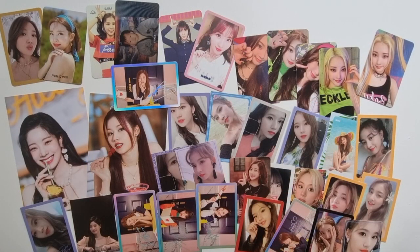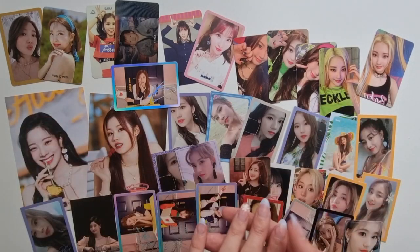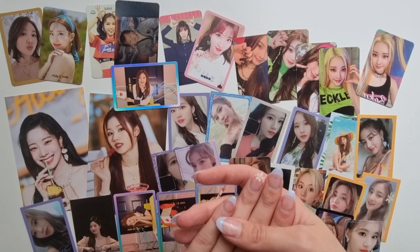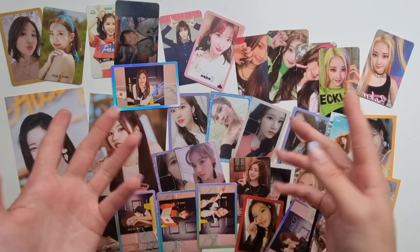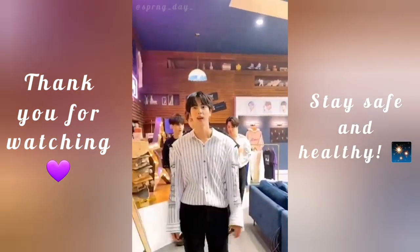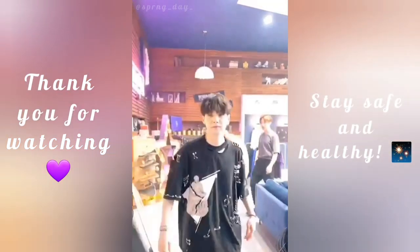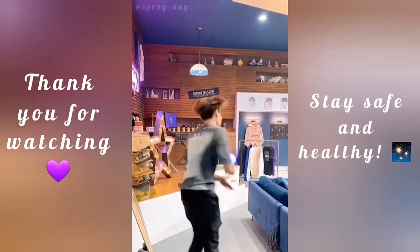The haul wasn't that long, but I think I got a good amount of cards. I'll end the video here — take care of yourselves, stay healthy, and goodbye, see you next time! Bye bye!